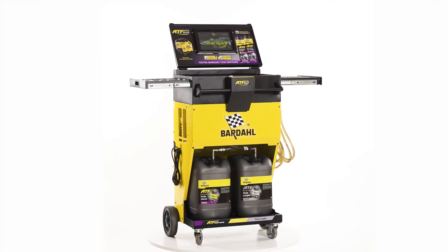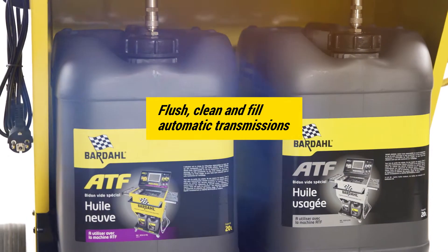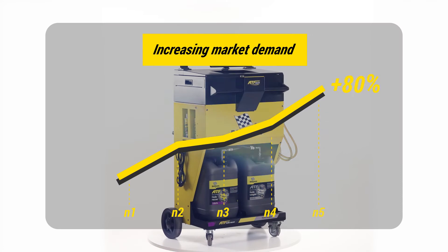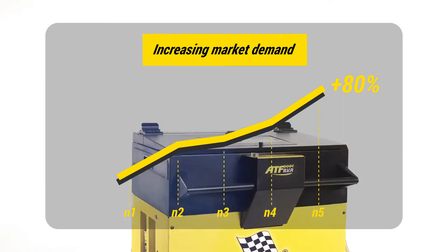The Bardal ATF machine is an innovative concept developed to flush, clean, and refill automatic transmissions. This machine has been designed to meet the increasing demand coming from a growing market preference for vehicles equipped with automatic transmissions.